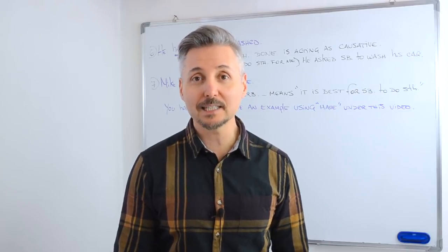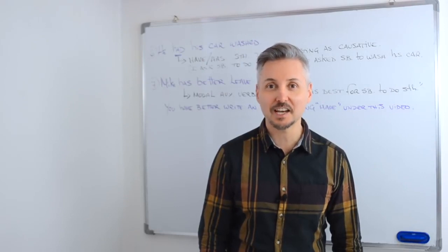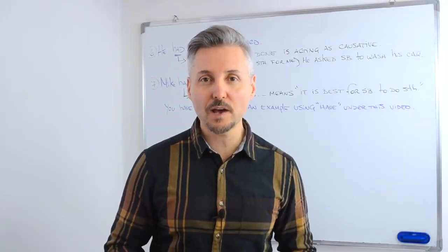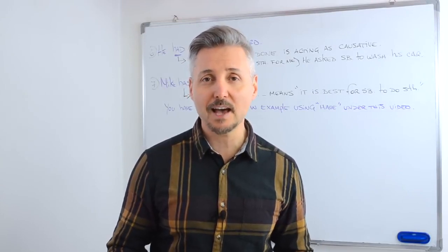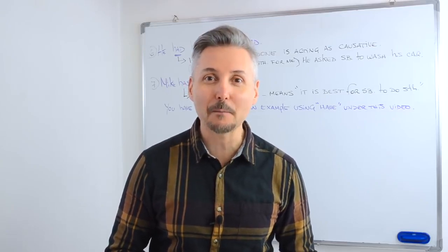If you liked the lesson, please share it. Remember we have a community section in my channel — please use it. Don't forget to subscribe to my channel if you haven't. And having said that, see you next week with a new English lesson. Take care. Bye bye.